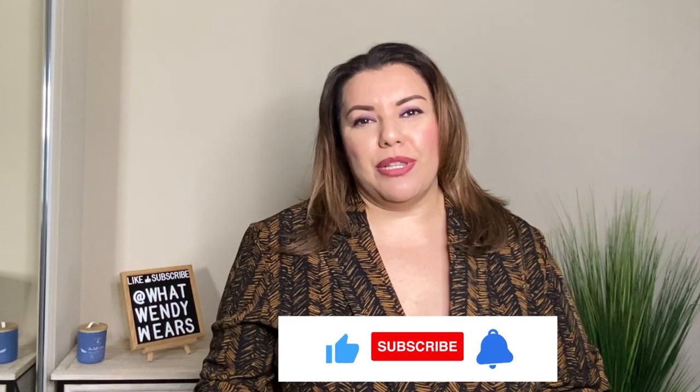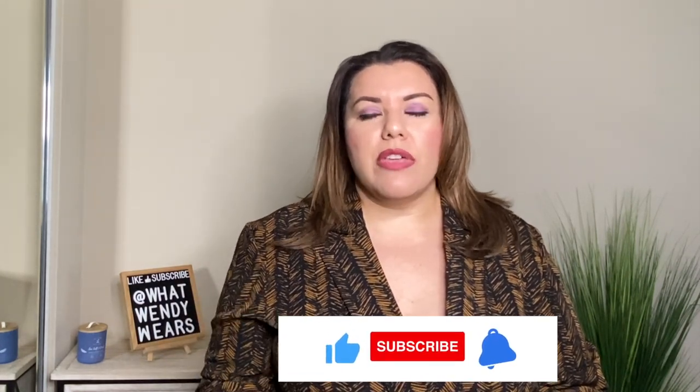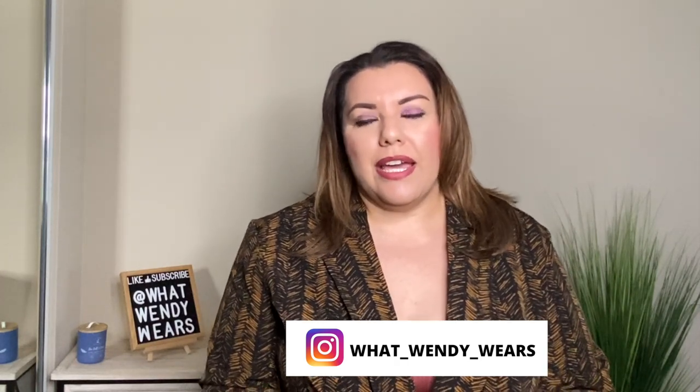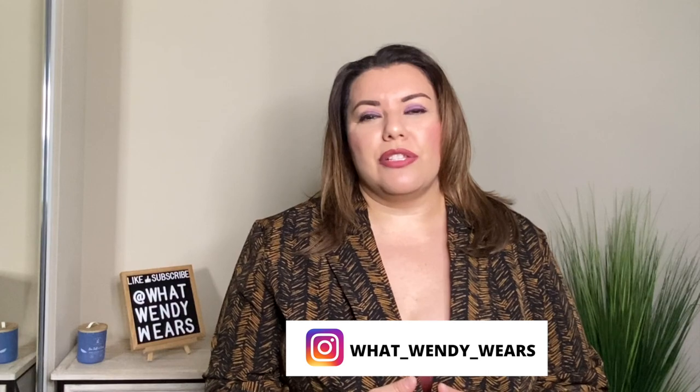So there you have it, folks. I hope you liked this video. If you did, please hit the like, subscribe, and the notification bell below, as new videos come out weekly. I went ahead and put all of the items in the description box below, so if you're interested, just click and it will head over to the Fashion to Figure or New York and Company website. If you like seeing pieces like this, I also style my clothing on my Instagram page at What Wendy Wears, where you can get ideas on how to style some of the clothing you see in my videos. Thanks for watching, folks — I'll see you in the next one and stay stylish, my friends.